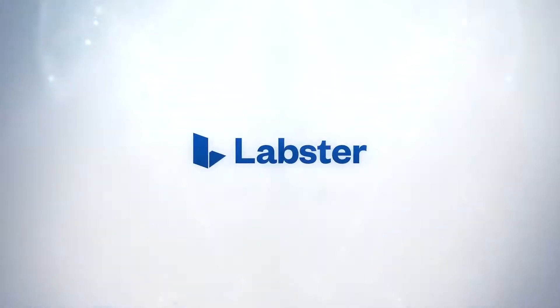Try Labster for free today with your students, and help empower the next generation of scientists to change the world.